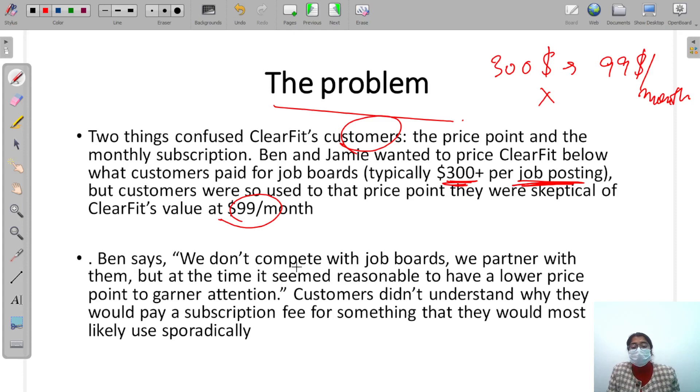Ben says, 'We don't compete with job boards.' On the face of it, you are not directly fighting them — if you are a good startup, you partner with them. They were advised to get partners among existing job boards and grow together as a community. But at that time it seemed reasonable to use a lower price point to gain attention, since job boards already had a very stable, established business.